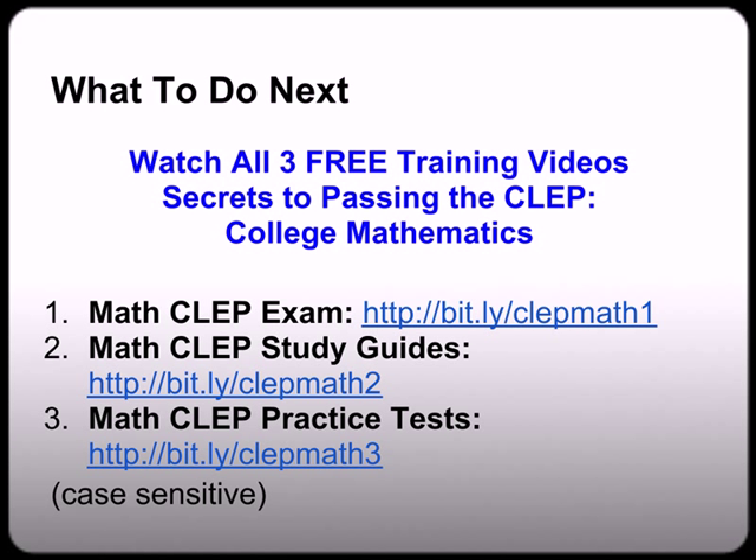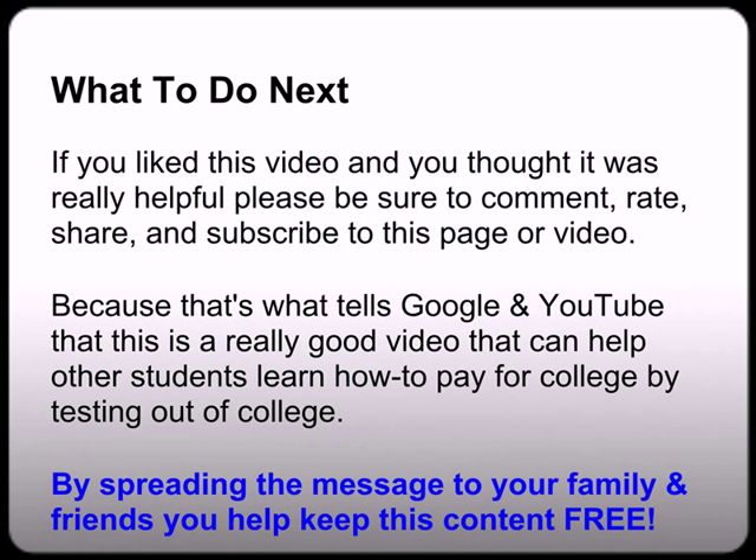If you haven't already done so, you can watch all three free training videos — Secrets to Passing the CLEP College Mathematics — at bit.ly/clepmath1, 2, or 3. Again, that was bit.ly/clepmath1, 2, or 3. Also, if you liked this video and thought it was really helpful, please be sure to comment, rate, share, and subscribe to this page. Because that's what tells Google and YouTube that this is a really good video that can help other students learn how to pay for college by testing out. By spreading the message to your family and friends, you help keep this content free for all.